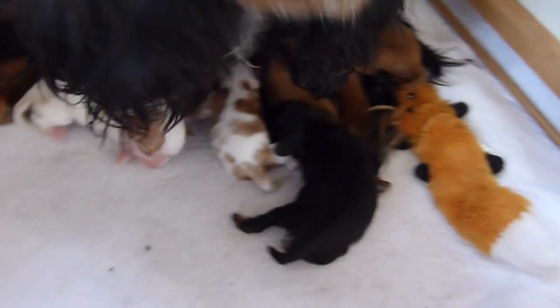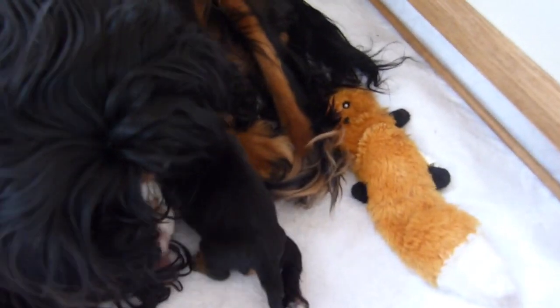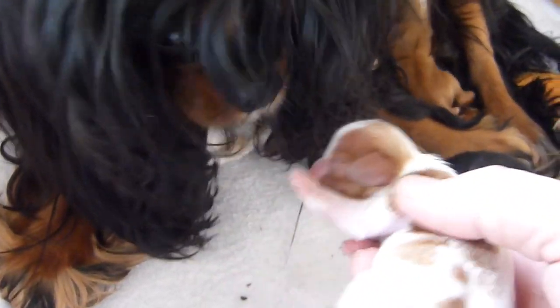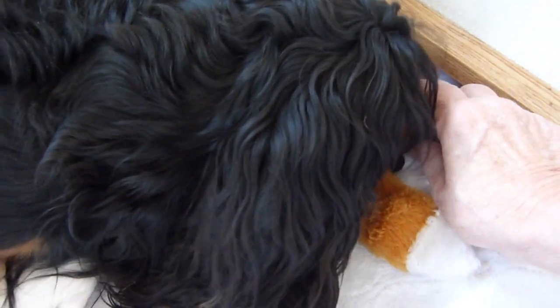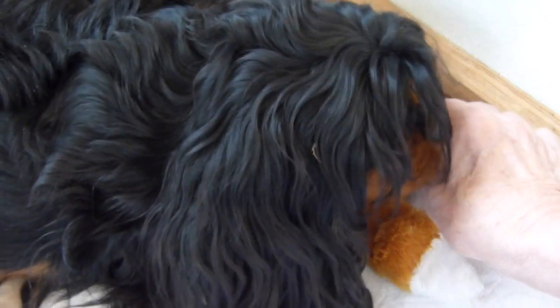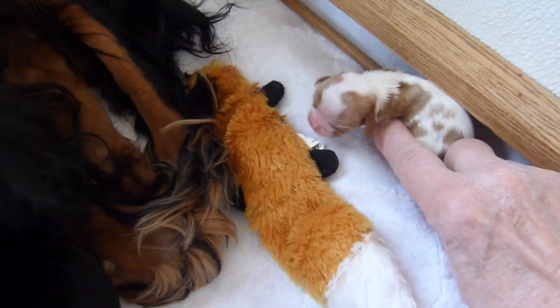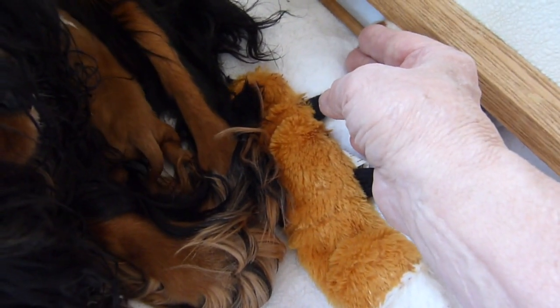This whelping box — I had mentioned once before that we have rails on it here. The purpose of the rails is very important when puppies are small. When puppies are small, if they nestle up against the corner of the box and the mother settles in there, the mother can actually prevent them from breathing. But if you notice, that railing is just enough that if she does get squished, she has room to breathe.